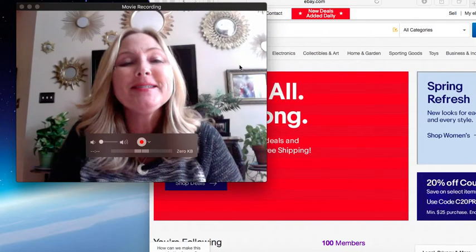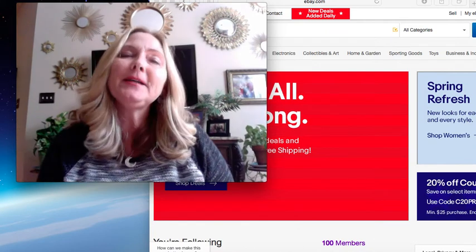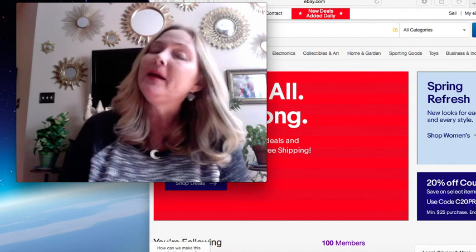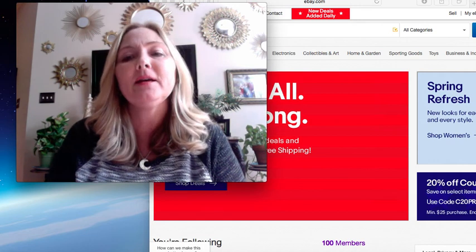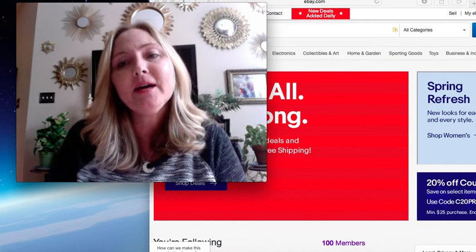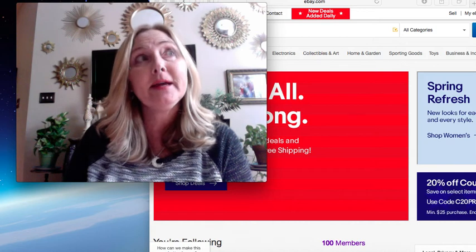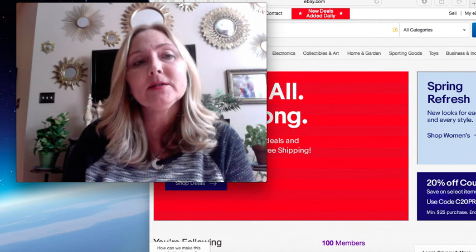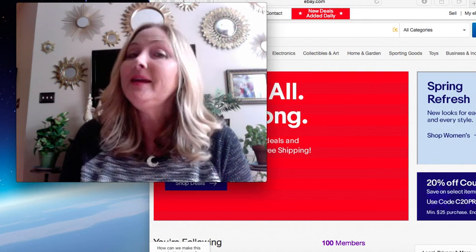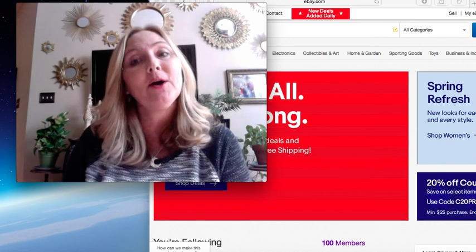Hey guys, it's Tanya with Thrifty Treasures and today I'm bringing you my vinyl record slash album haul that I picked up a couple weeks ago. I picked these up from a thrift store around my house and I only paid 49 cents each. I haven't done a ton of research on these records yet, but they're all going to go on eBay. I could list them on Amazon but my experience with listing records on Amazon is they're long tail and very slow moving. So they'll probably go on eBay, or I could also list them on Etsy, but I haven't been doing a ton of Etsy lately.